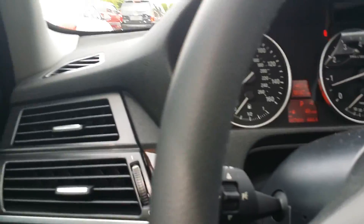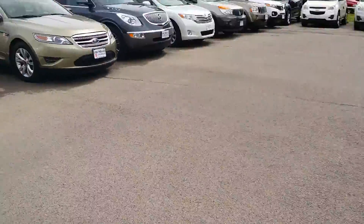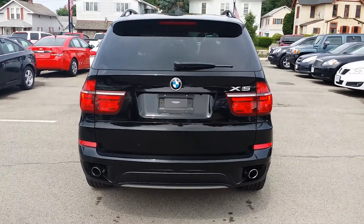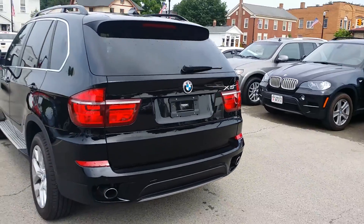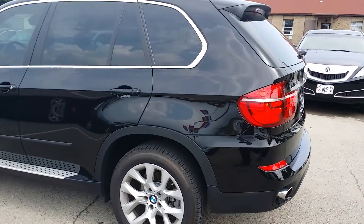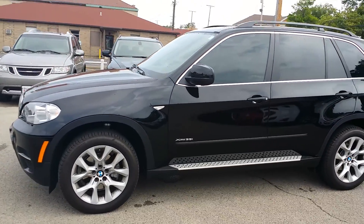Okay, so let's take a look at the outside, shall we? Here is the back end of the X5 — let's just go ahead and walk around it. It has really nice running boards, great looking rims, just an all-around sharp looking BMW.